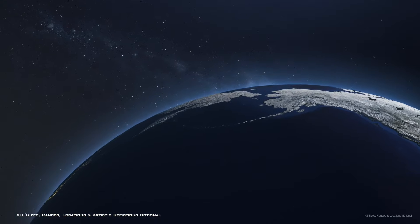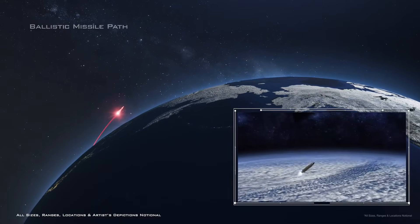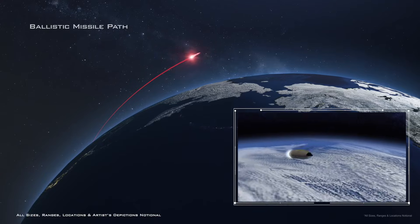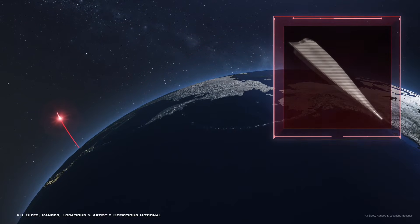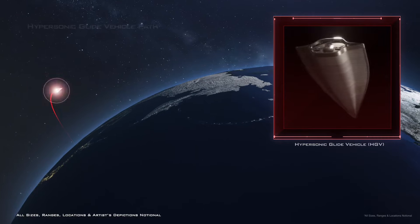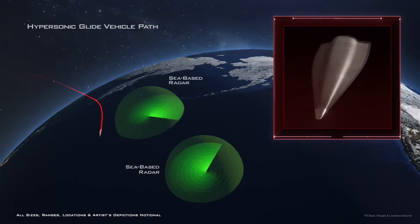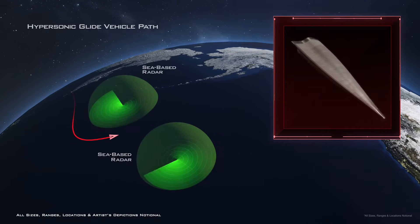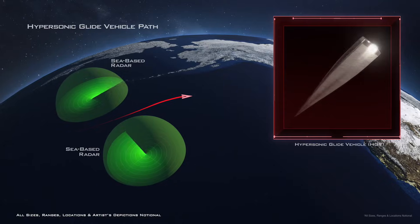How do ballistic missiles differ from hypersonic missile threats? Ballistic missiles fly a predictable path and spend most of their time in space. Hypersonic Glide Vehicles, or HGVs, which can fly in excess of 3,800 miles per hour, can change direction and altitude and vary their speed in flight within the atmosphere, posing a severe challenge to today's missile defense system.